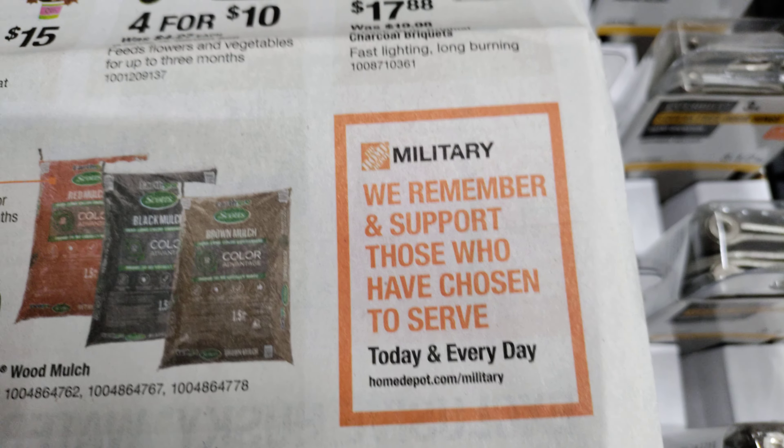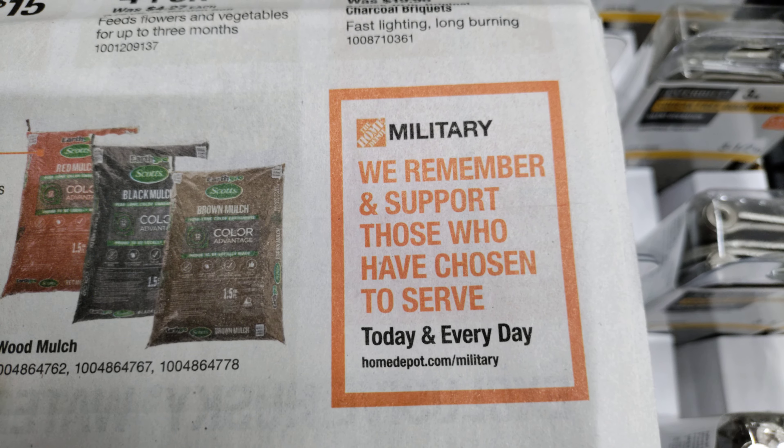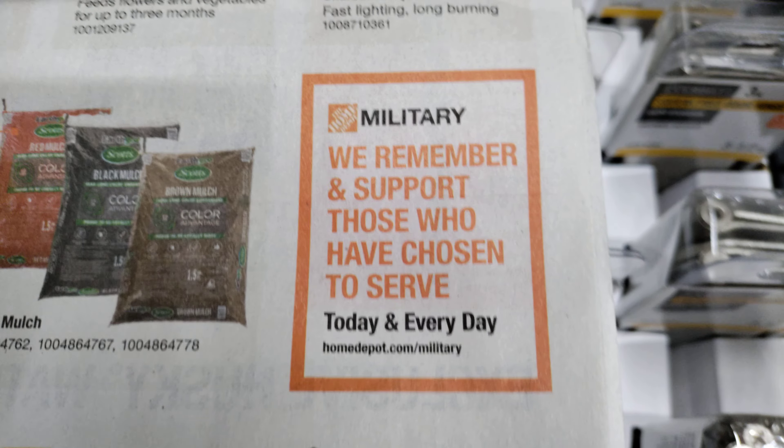Military — we remember and support those who have chosen to serve, today and every day.